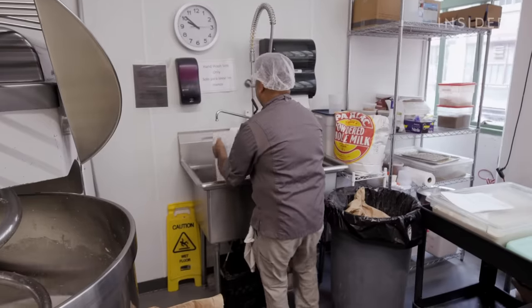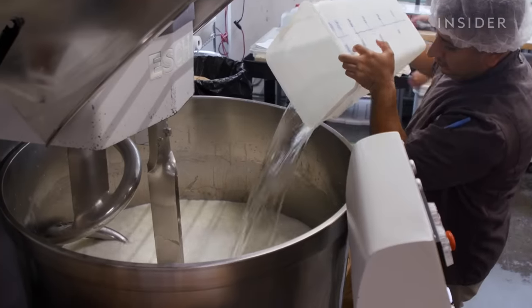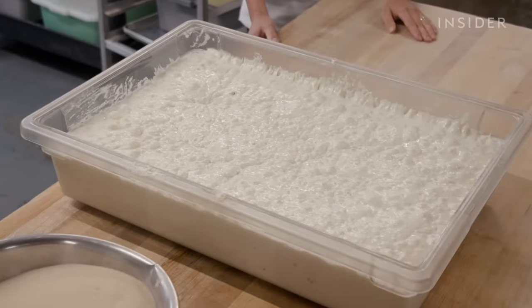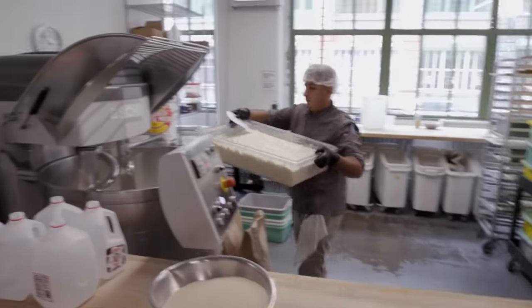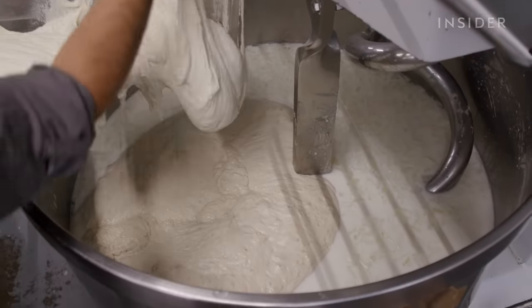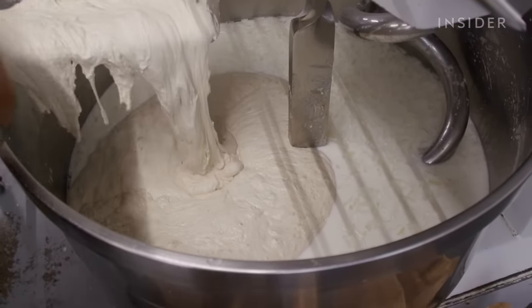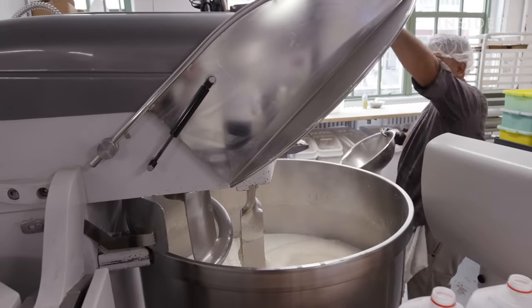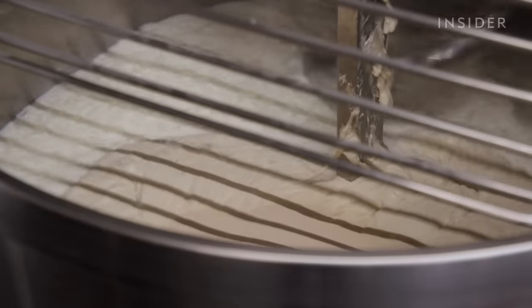Keeping the dough cold is an essential part of slowing down the fermentation process. Next, an entire tray of wild sourdough starter is added into the mix — it's wild yeast that helps the croissant grow a little bigger. Finally, they add yeast and mix briefly to combine and let everything start to bloom.